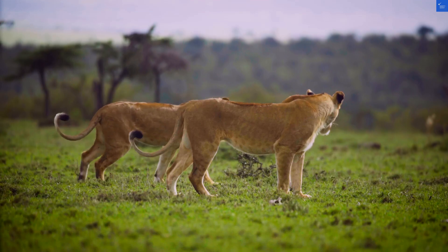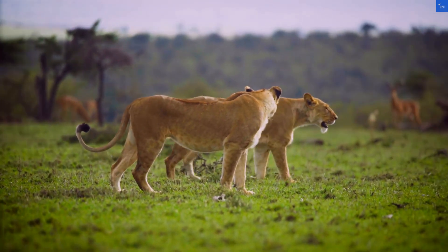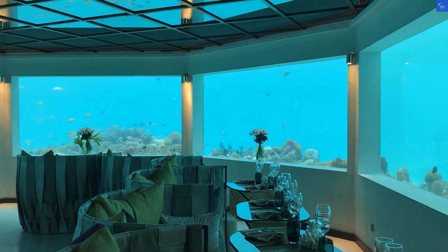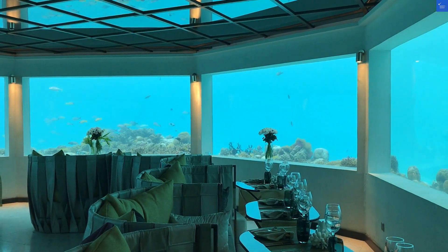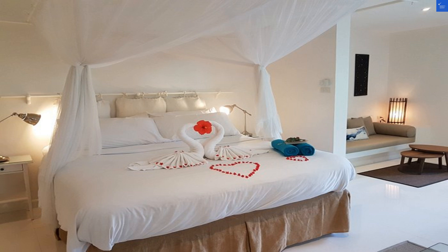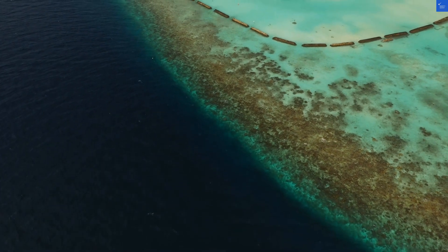Food and dining? A 7 out of 10 — their Thai dishes get rave reviews. Cleanliness? I'd give a 7 out of 10 as well, generally tidy but could use some deep cleaning. Wi-Fi and connectivity: a 2 out of 10 — you might as well send a carrier pigeon. Value for money? A 6 out of 10, good price for the location, but you're sacrificing some luxury.